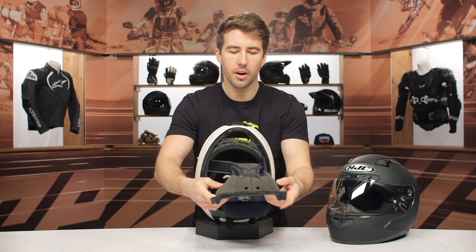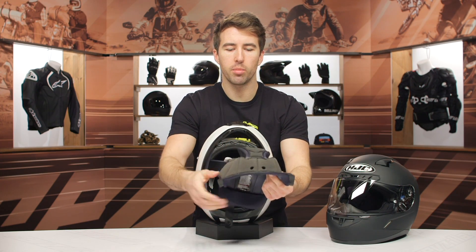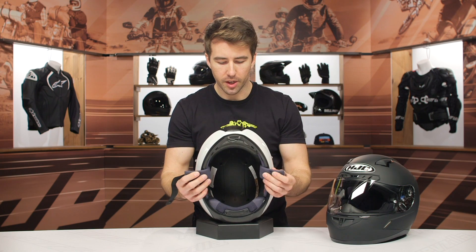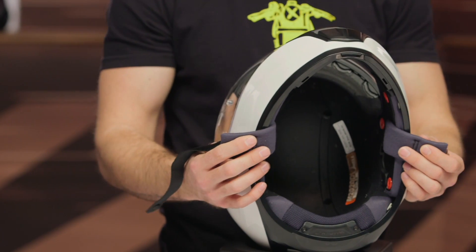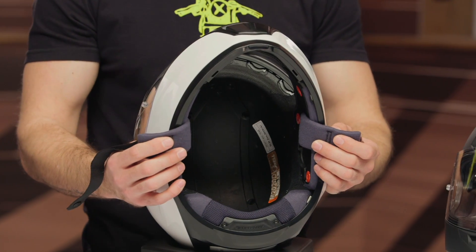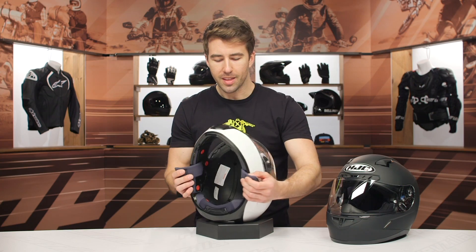This is the headliner — you'll see that there's no pressure points along the temple or anything like that. It's very comfortable and very easy to remove. Wash it, keep everything nice and fresh; it's very important for the life of your helmet. And you'll see here on the inside those recessed areas and channels through the EPS for that airflow. That is the interior of the i10.